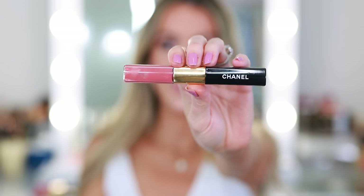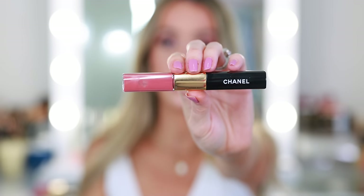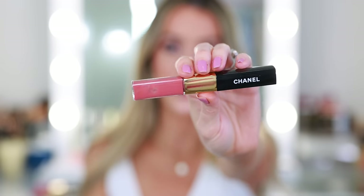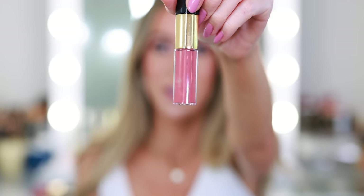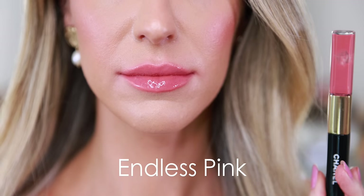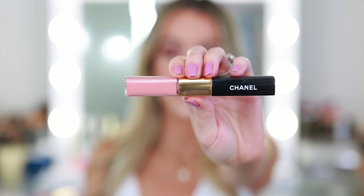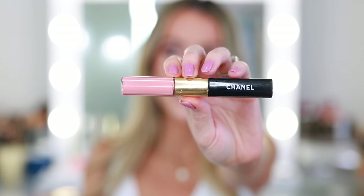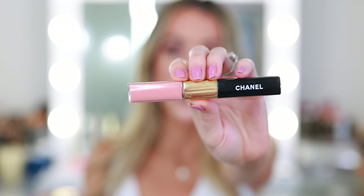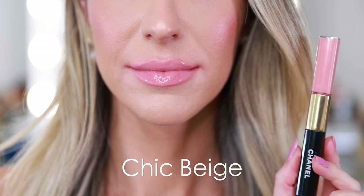This is the shade I've been living in lately — it's called Endless Pink. It was limited edition, so unfortunately it's no longer available, but it looks extremely similar to Light Rose, which is what I've been linking in the description box of my videos. I am scraping the tube, so I will most likely get to add this to my empties bin before the end of the month, and when I replace it I will be replacing it with Light Rose. This is Chic Beige — another limited edition shade, very similar to Mary Rose. Chic Beige is so light that I do have to use a lip liner underneath just to give it a little extra boost of color.